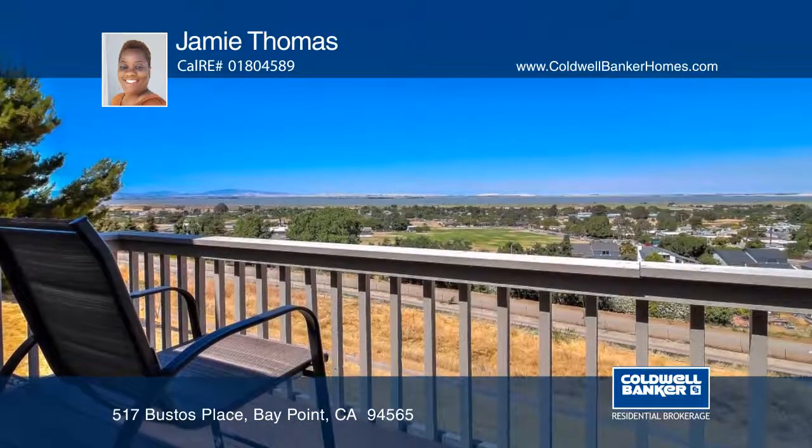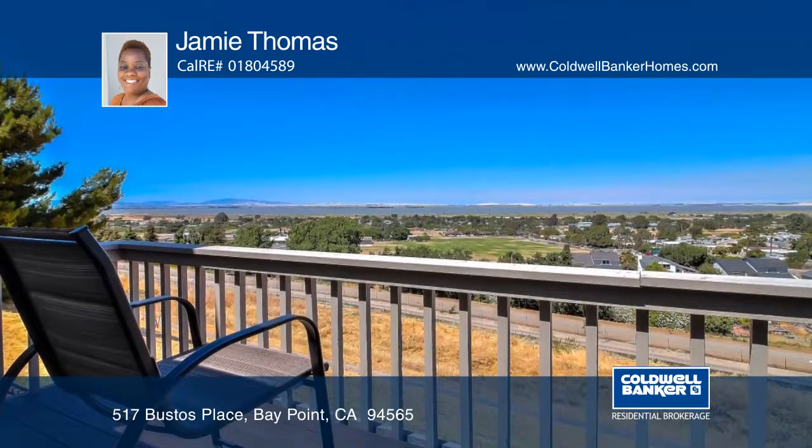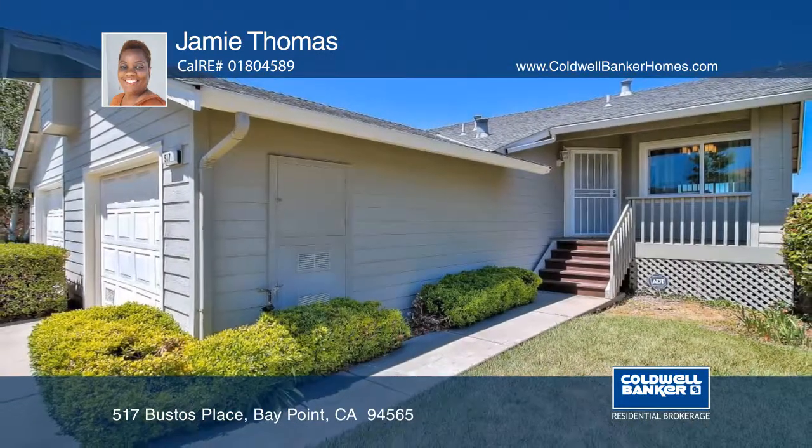It's close to Highway 4 and two BART stations, which is great for commuters. See everything in person with Jamie Thomas.